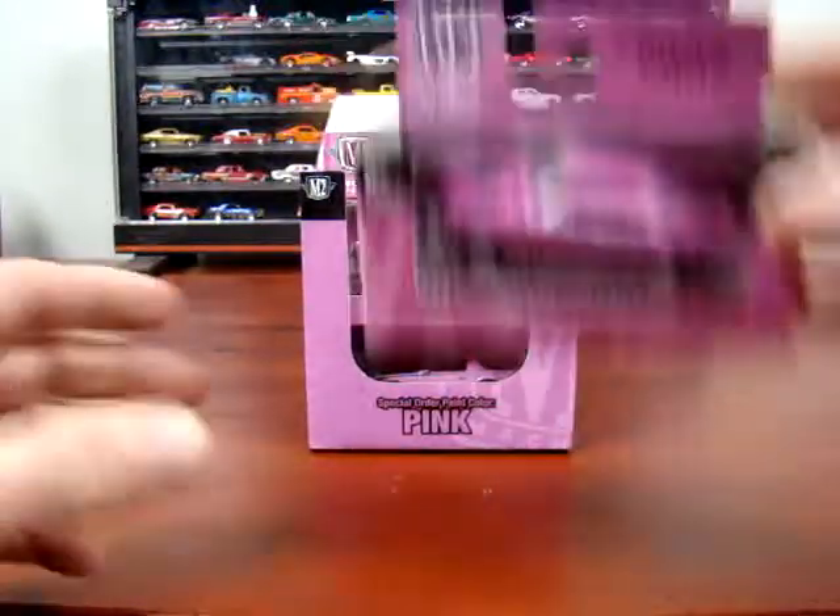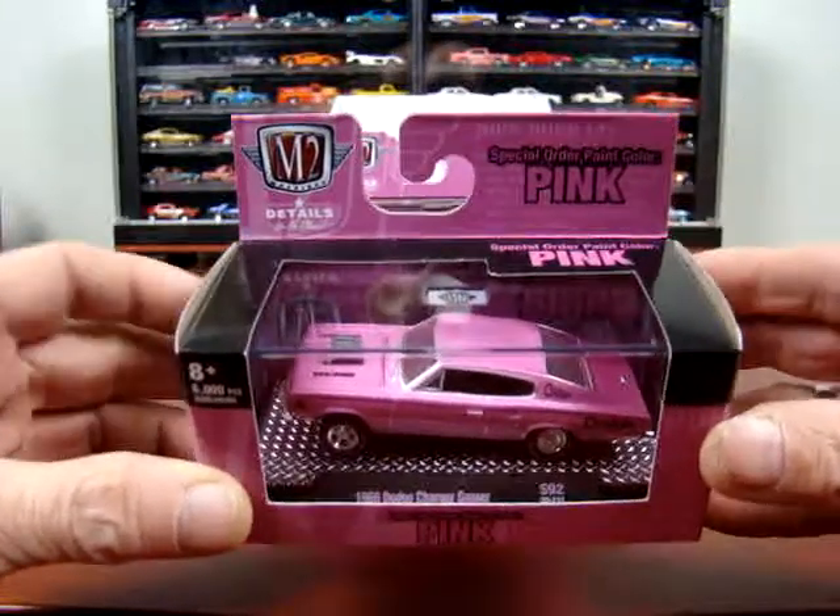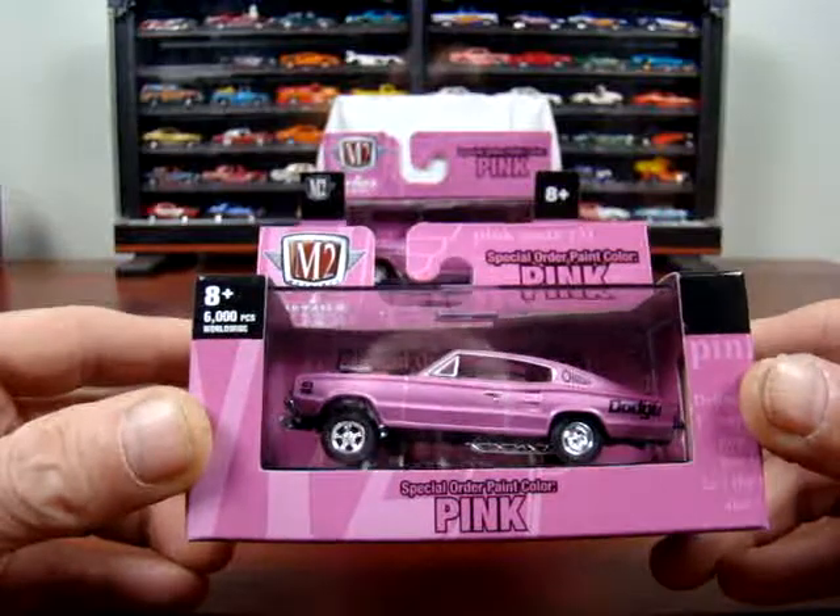This one here is a '66 Dodge Challenger Gasser, which I love Gassers.